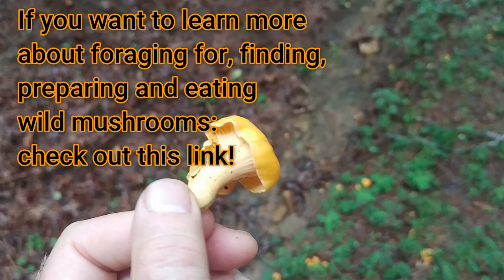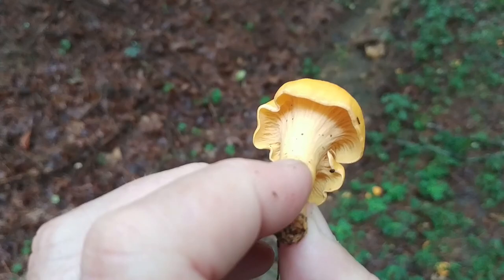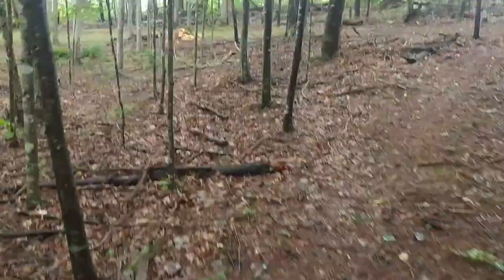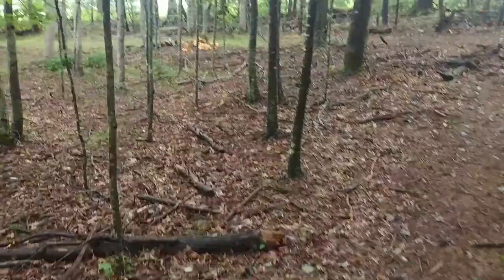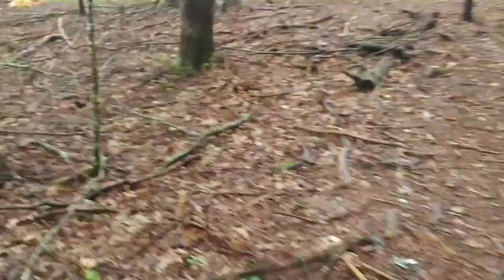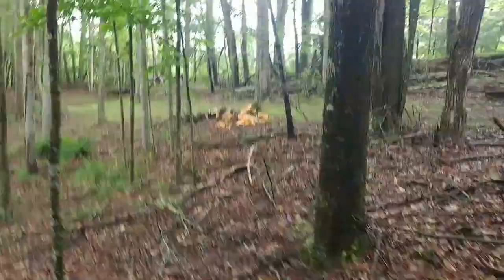Now I'm going to take this and walk over to the stand of jack-o'-lantern fungus that I found last week and compare these side by side. What a great opportunity to compare these two mushrooms and really learn to identify both. So I'm walking back up through the woods, so excited to be able to show you the difference between chanterelles and the jack-o'-lantern fungus.